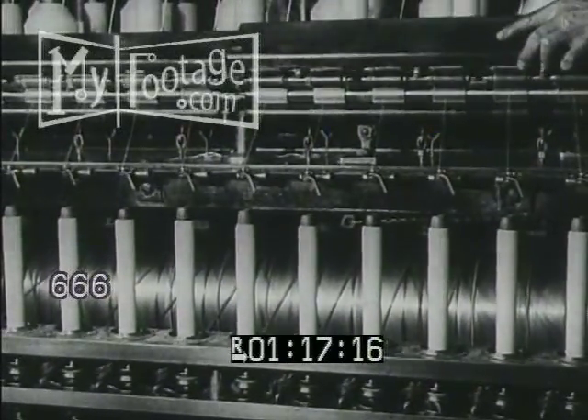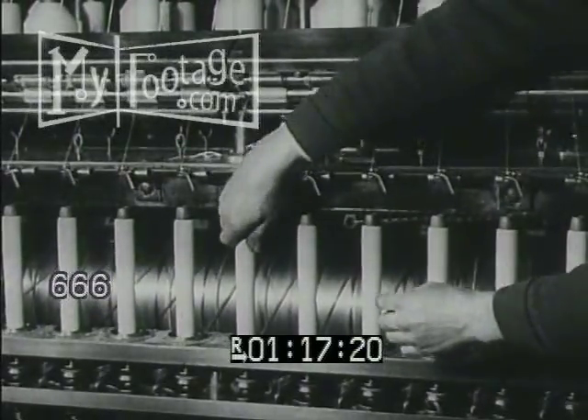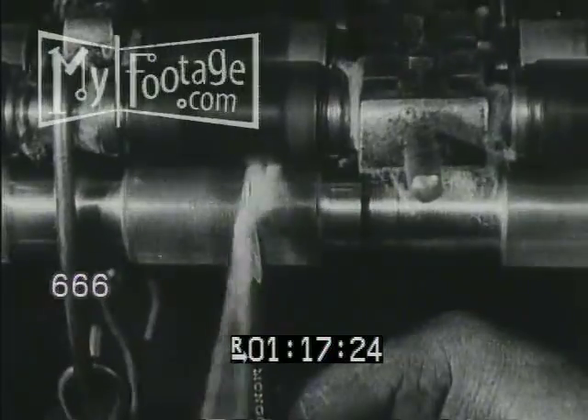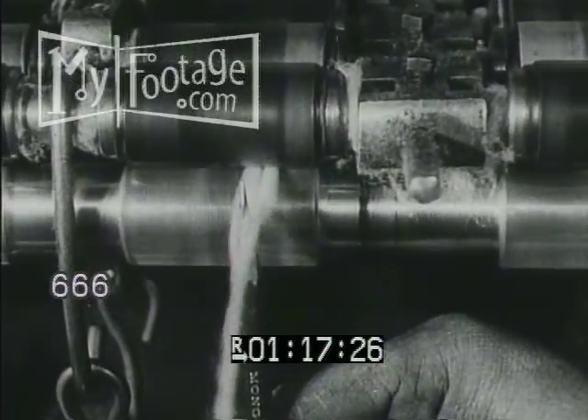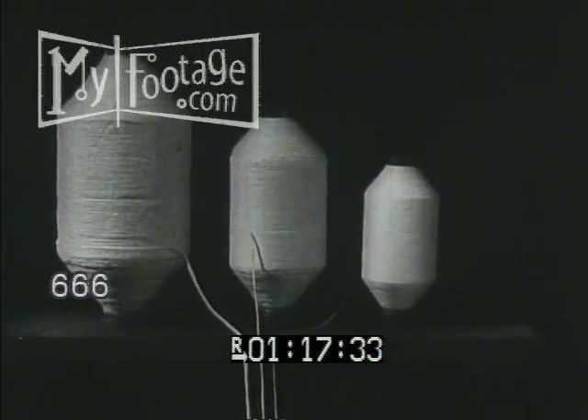The next process is a slight twisting which strengthens the interlocked fibers. The yarn is wound on bobbins a foot long. This operation is again repeated and two strands of roving merge as one. This doubling reduces the size of the strand and increases its strength. You see the bobbins of several stages of roving which show the reduction in size of the strand.